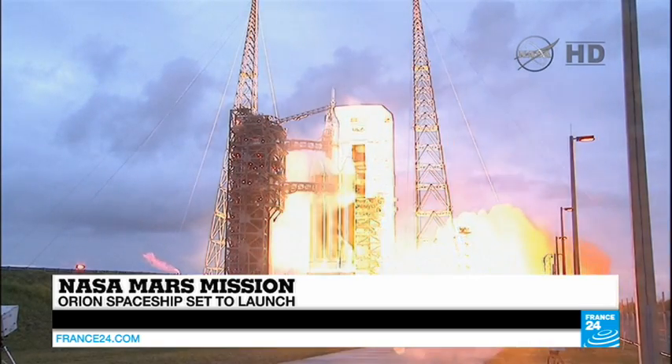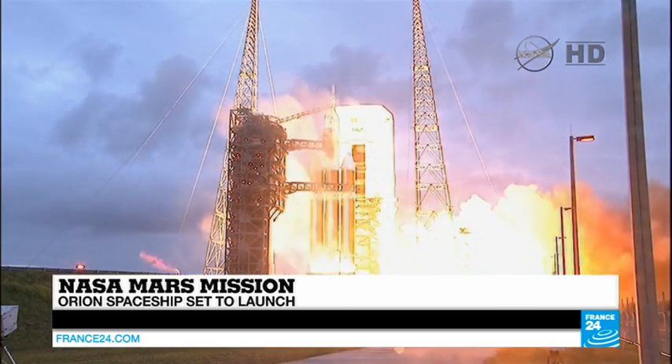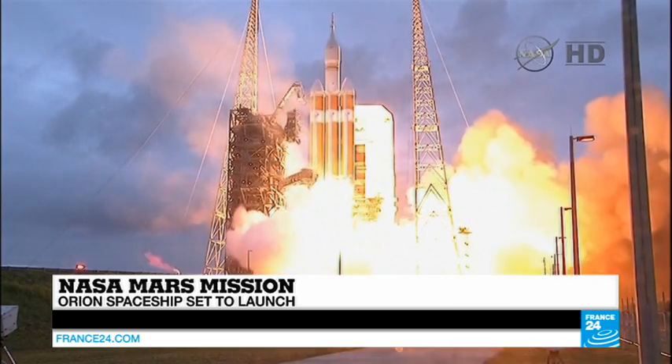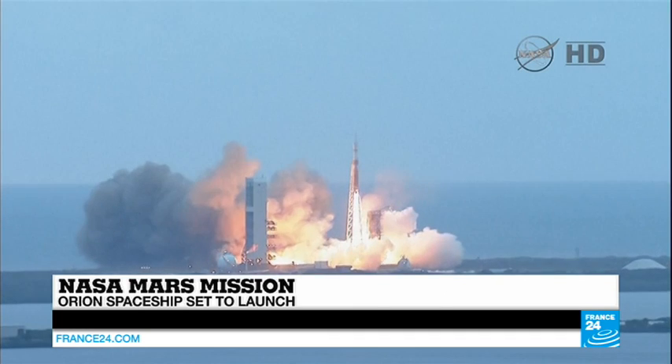3, 2, 1, and liftoff at dawn — the dawn of Orion, and a new era of American space exploration.